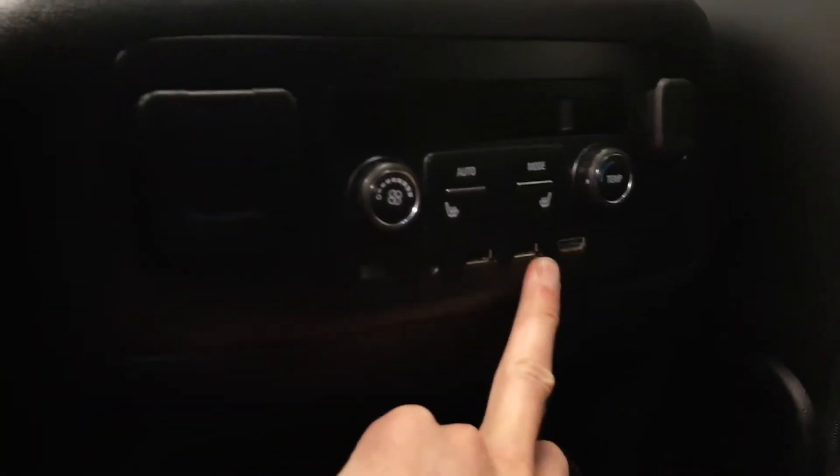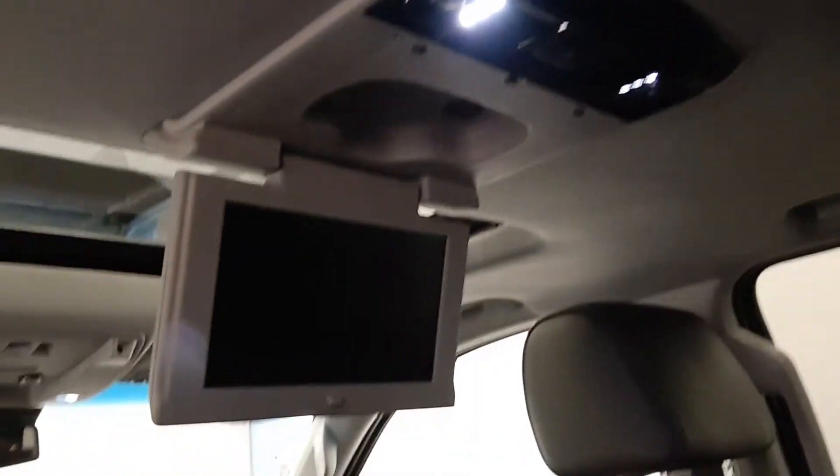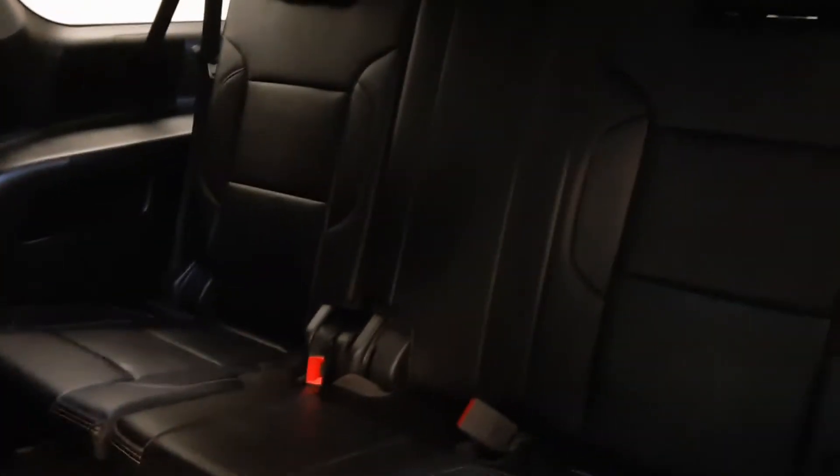The second row has two bucket seats, those seats are heated as well. There are a few power outlets back here, two USB and HDMI ports. It also comes with a DVD player. Flip the seat down and there's the third row with seating capacity for three.